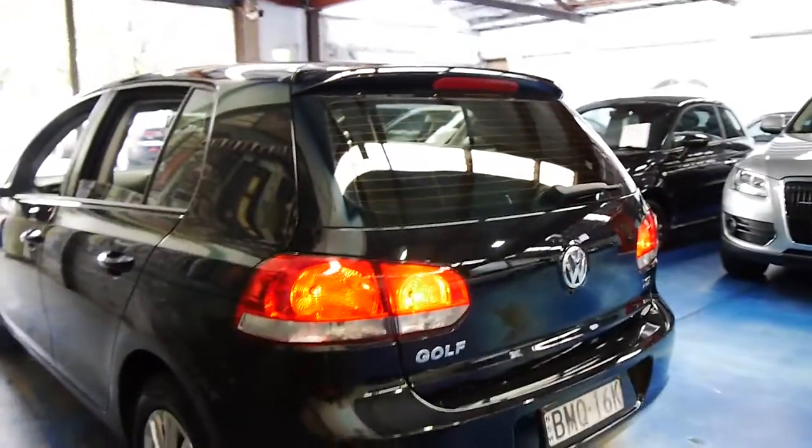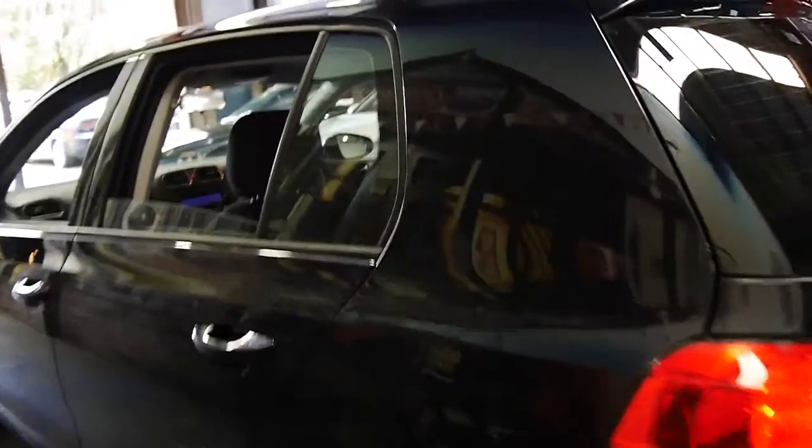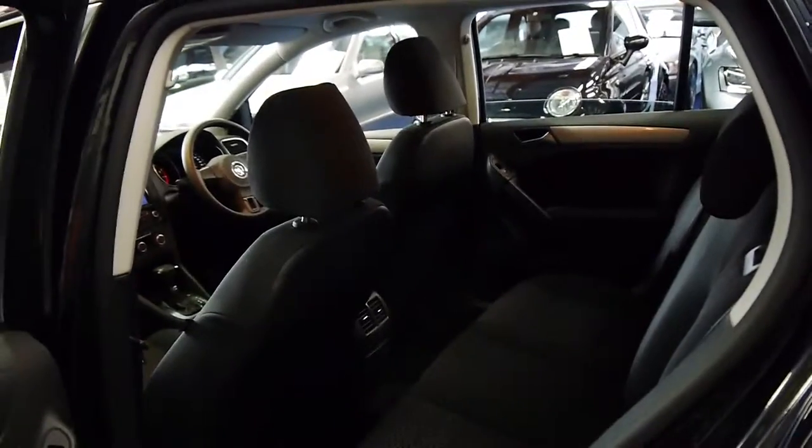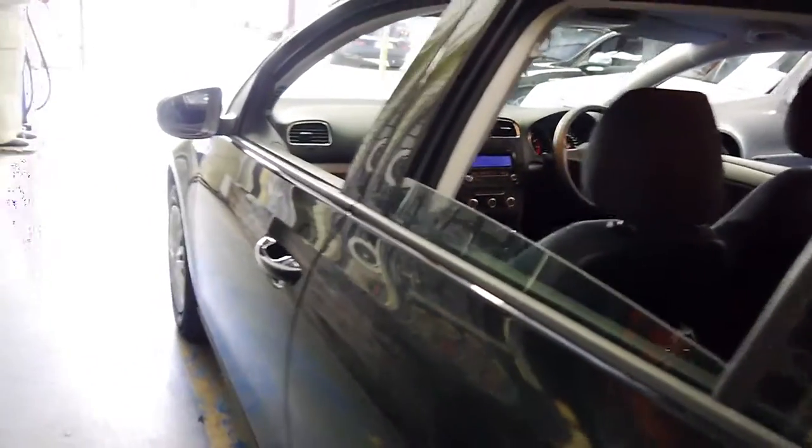It's a one-owner car from new. And I think it would be an excellent car, whether it's a first car or if you just want something safe, reliable, economical, European for driving around town.